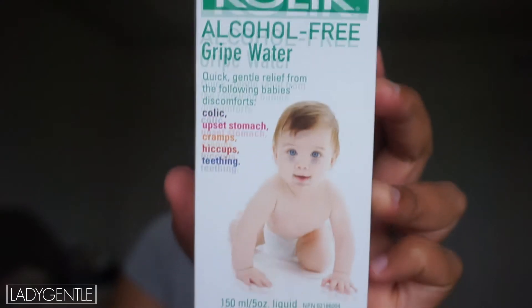The next thing I got is this kids' colic, alcohol-free gripe water. I haven't ended up needing it — Colson doesn't seem to have any signs of colic. If you're not familiar with what colic is, definitely look that up on Google. I got it in case he ended up having it, because a close friend's kid had colic and it sounded like an absolute nightmare at night. If I could save myself a little sleep, I'm trying to do it. It's quick, gentle relief from baby discomforts: colic, upset stomach, cramps, hiccups, or teething. You can get it with alcohol or alcohol-free, but I try to get things as natural as possible.